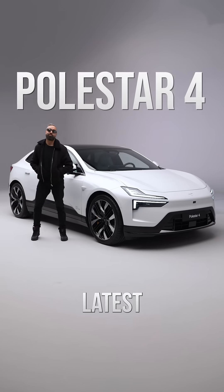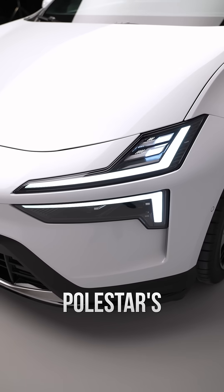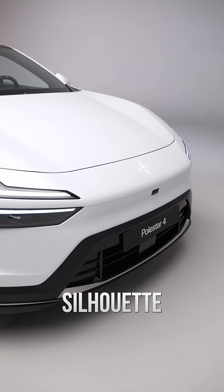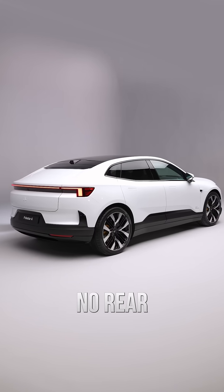This is the Polestar 4, the latest SUV coupe from Polestar. It has design cues from Polestar's concept cars with split headlights and a lowered nose for a sporty silhouette and aerodynamics. It is very minimalistic with no rear window.